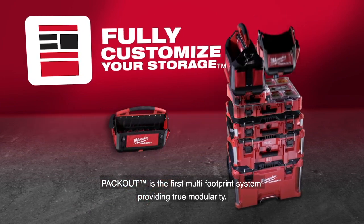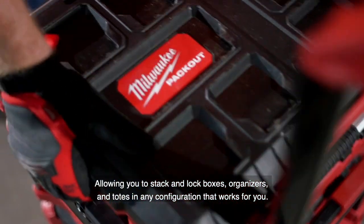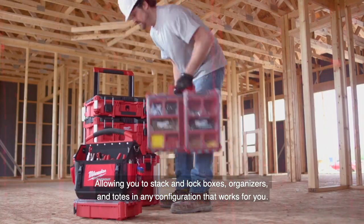Packout is the first multi-footprint system providing true modularity, allowing you to stack and lock boxes, organizers, and totes in any configuration that works for you.